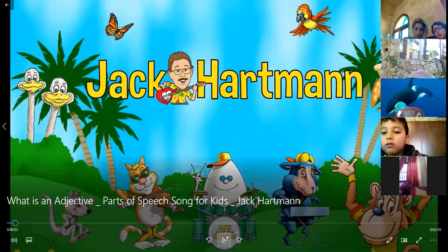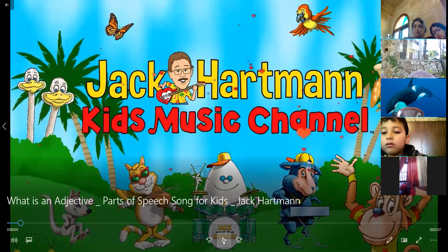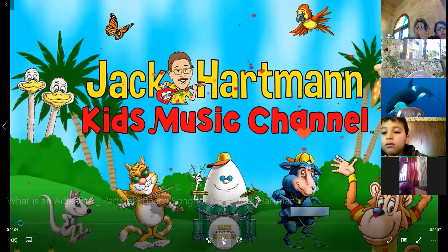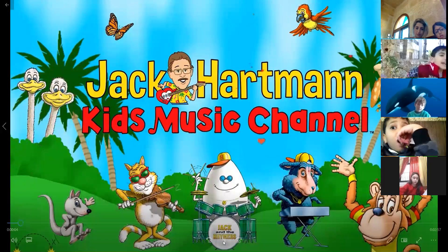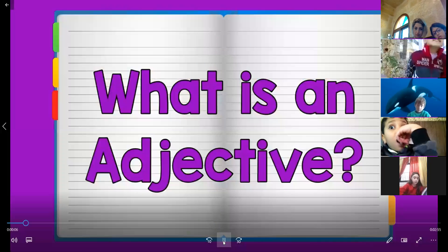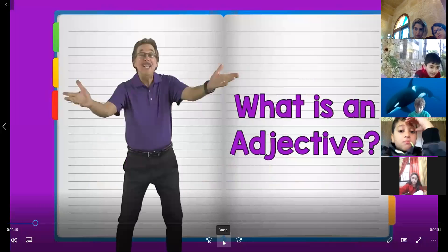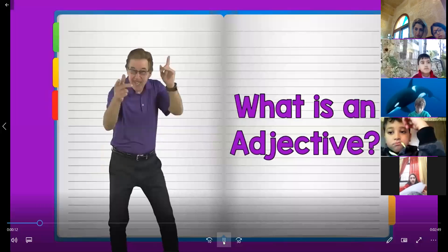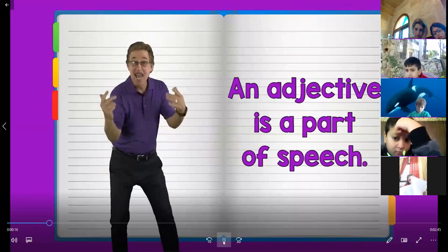And let's start. That's a video about adjectives. Let's remember what adjectives are and some examples. What is an adjective? Check it out.